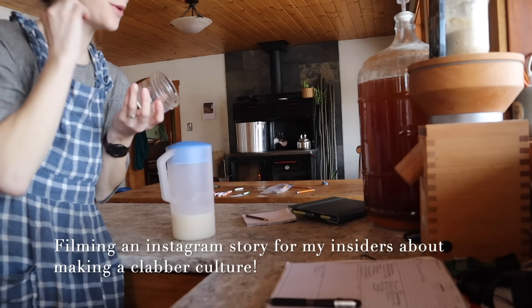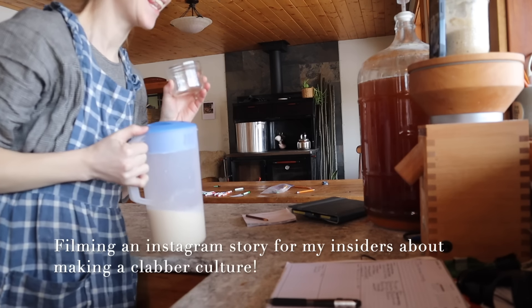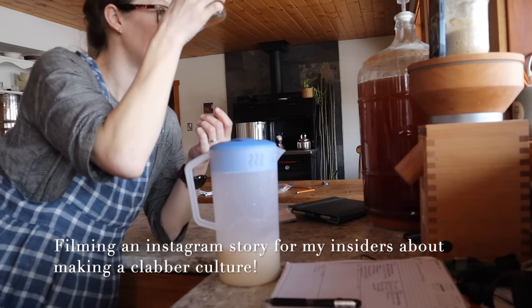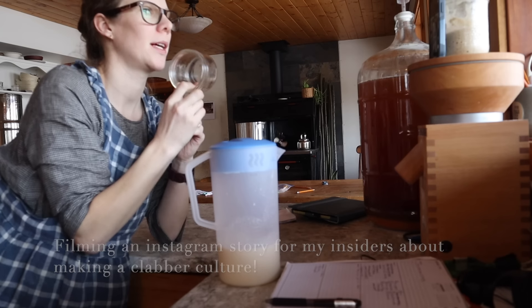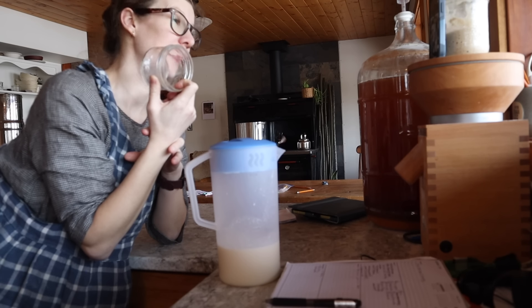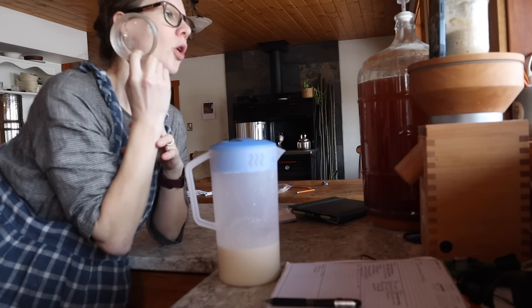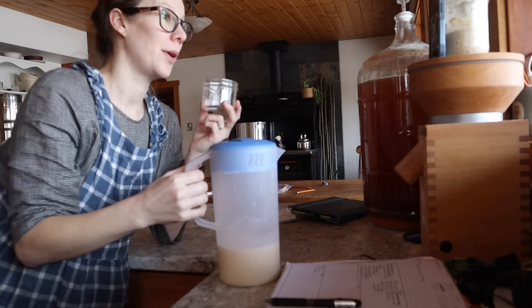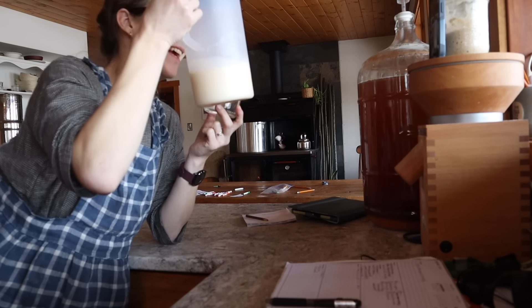Today we are making ourselves a clabber culture, and this is really simple. All you need is a jar — we're going to use a small jar because the first bit, almost the first week, is basically getting dumped, or it can be used for baking but you can easily end up with way too much. So we're going to use a small jar and some raw milk.